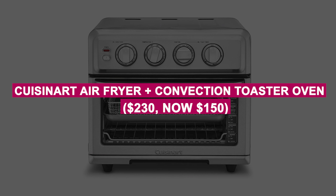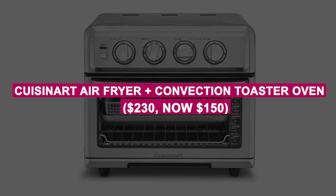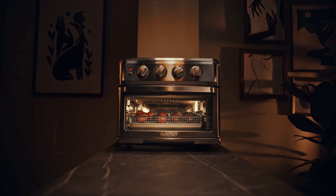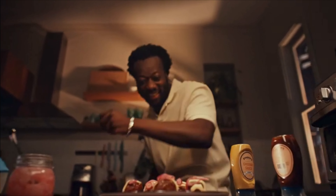Cuisinart Air Fryer Plus Convection Toaster Oven was $230, now $150. A powerful 2-in-1 kitchen appliance combining air frying and convection baking for healthier, faster meals. Offers multiple cooking functions and a sleek, countertop-friendly design.